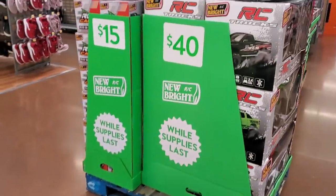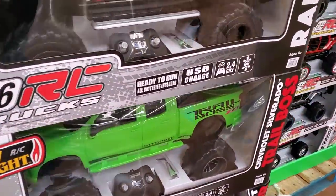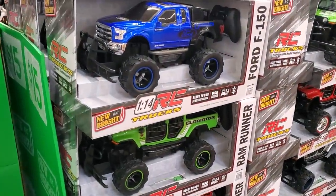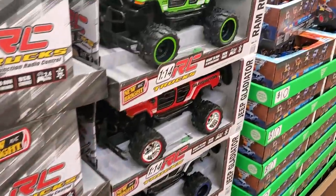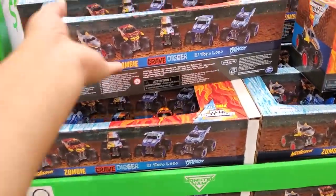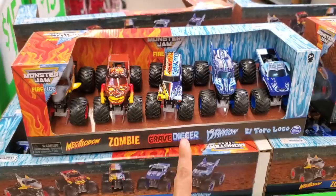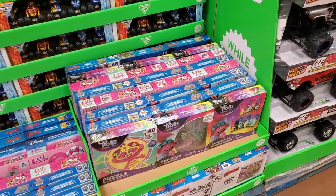It looks like $40 for the RC truck. And $15 — wow, really $15! They do have multiple colors to choose from. They even have the Jeep for $15. And these are $10 — they're really cute. They're the Monster Jam. Look at that — the Zombie Grave Digger — so cool for $10!